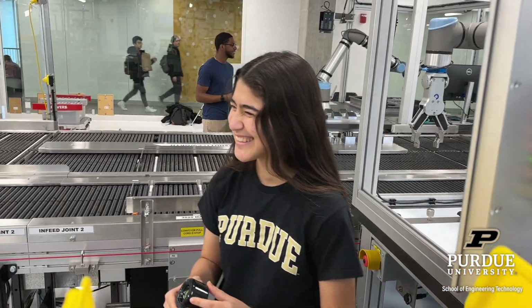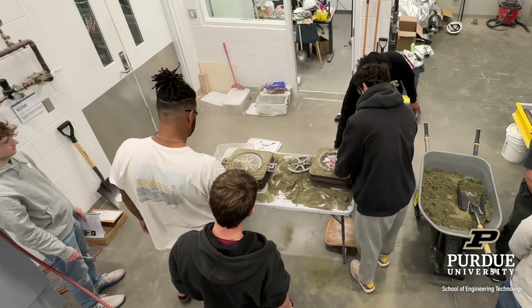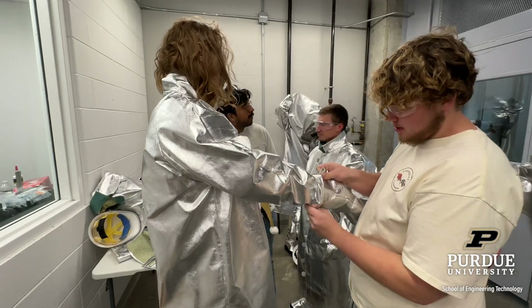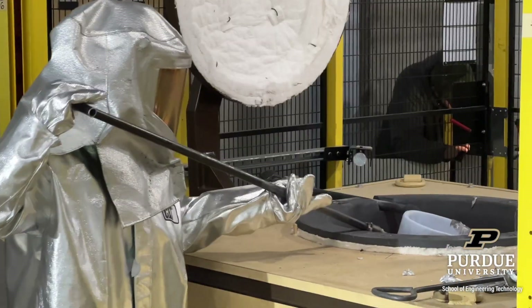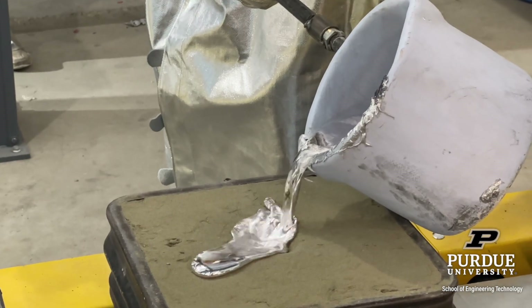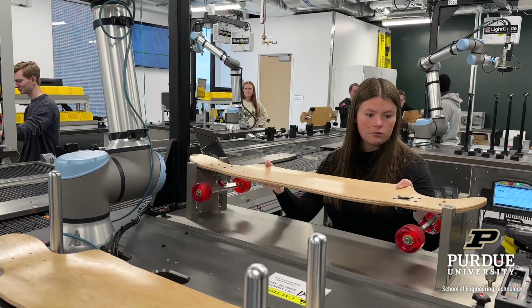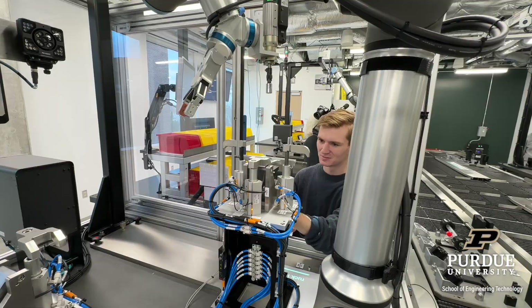Our engineering technology graduates work in the same engineering roles as those who graduate from theory-based programs. The advantage of studying engineering technology is that you learn engineering theory and how to apply it in real-world scenarios. Engineering technology students apply theory in state-of-the-art labs, because theoretical designs don't always work as predicted in the real world.